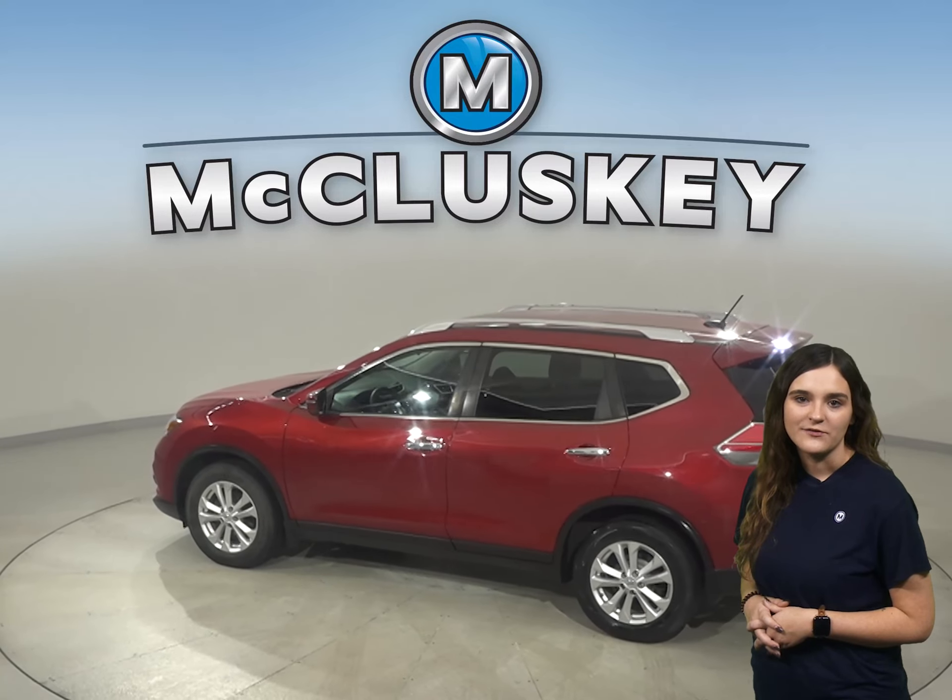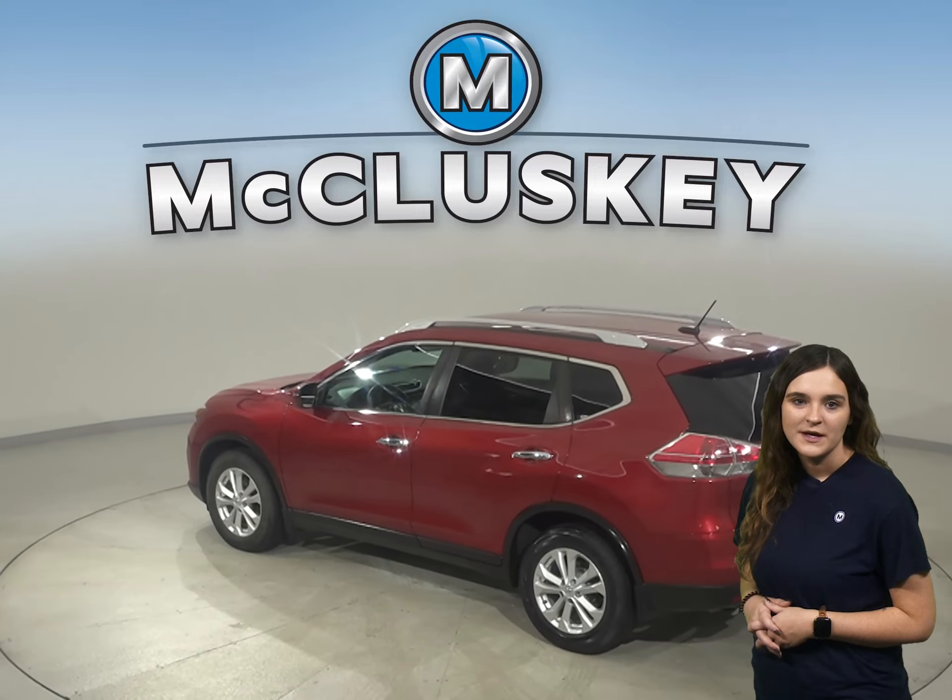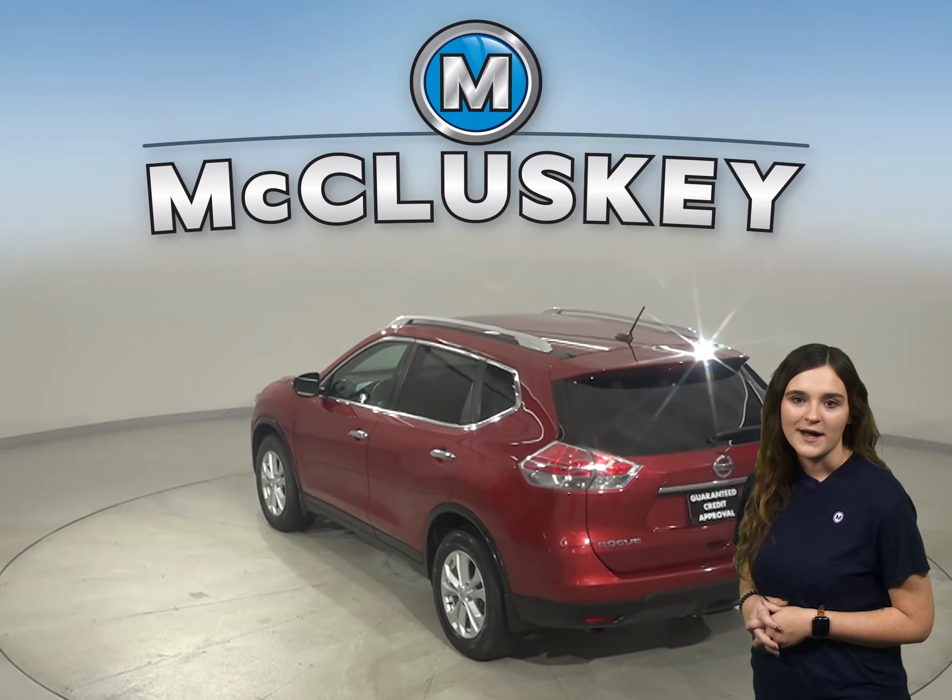There is front and rear air conditioning for the entire family's comfort. There's also navigation, remote start, and a backup camera.